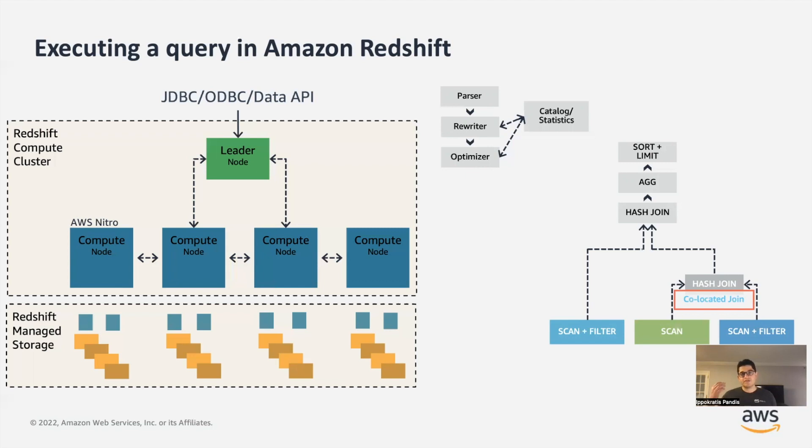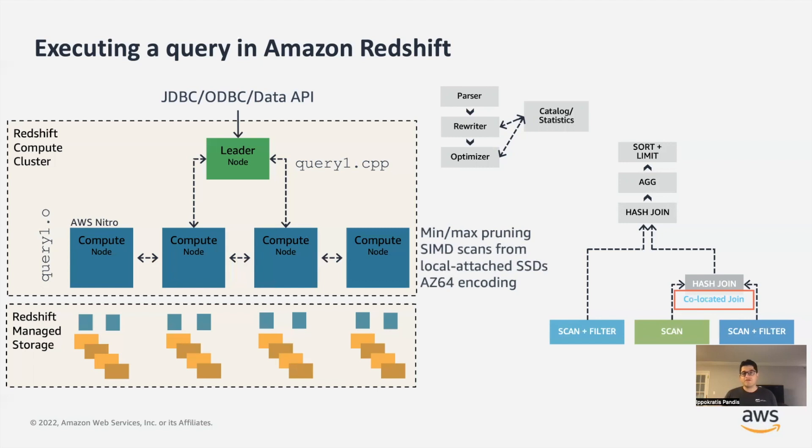Then, for every query fragment of this optimized distributed query execution plan, we go and generate C++ code that we GCC compile, and we take the optimized code and send it down to the compute nodes for them to execute. The compute nodes start pulling data from the data stores they are assigned to and start doing whatever the fragment wants to do. We do a bunch of tricks along the way — we use zone maps, we use vectorized execution, we use proprietary codecs to make these operations very fast.